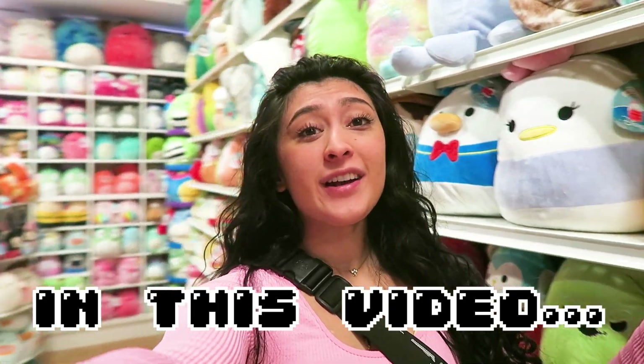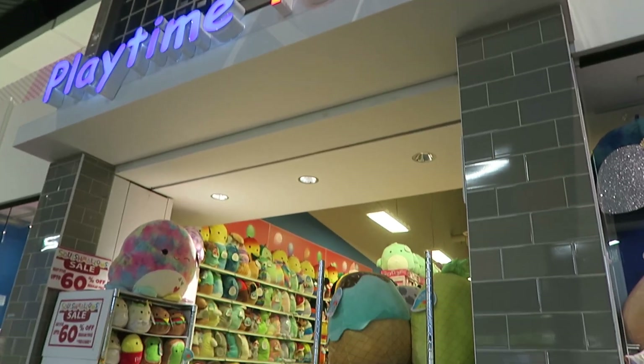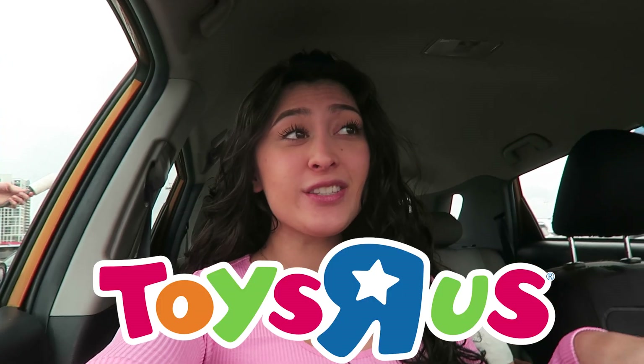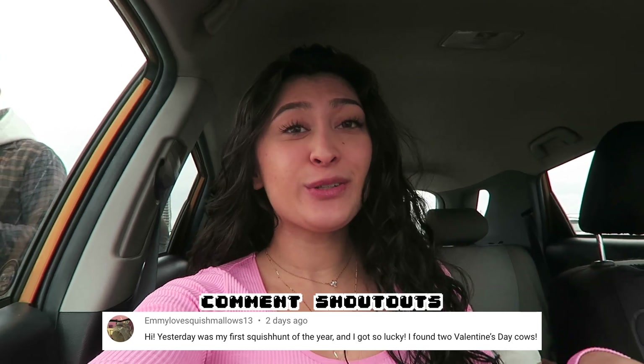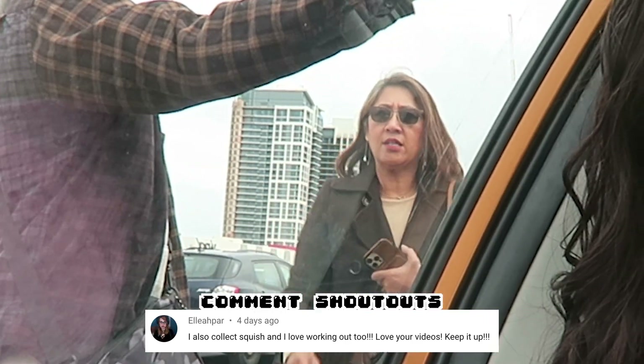I am in Squishmallow Paradise right now! What's up guys and welcome to another Squish hunt. Today I'm at Vaughn Mills going to the craziest Squishmallow store of them all — Playtime Toys. They have a Toys R Us here too. I'm here with my brother who's also vlogging and my mom who's waiting in the cold, so I gotta get going. Let's get hunting.